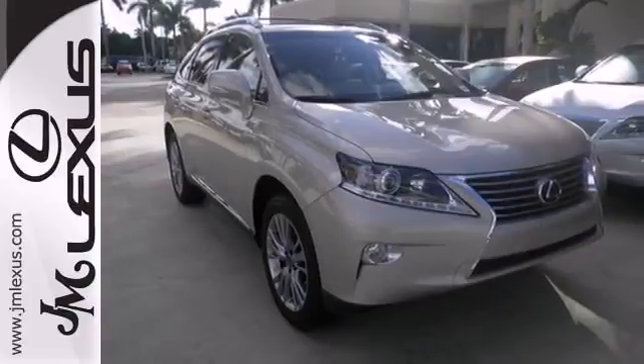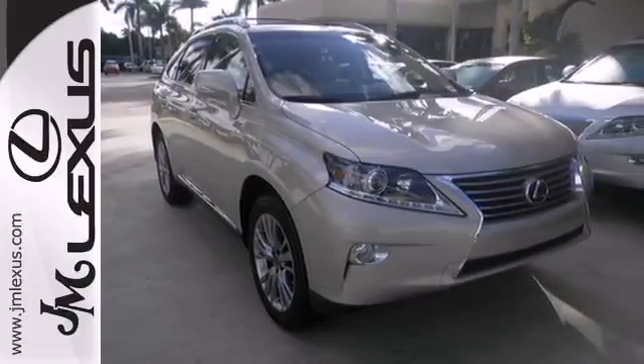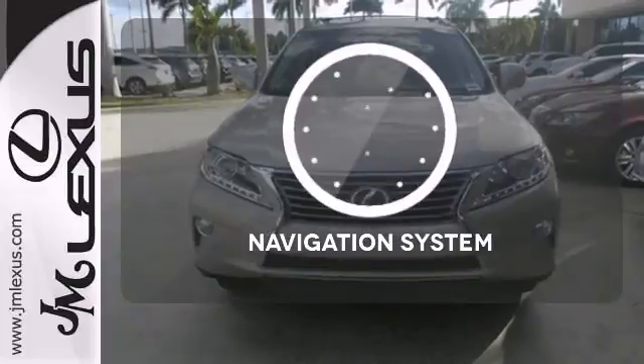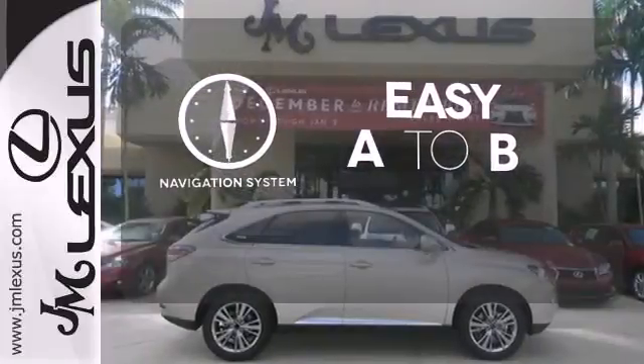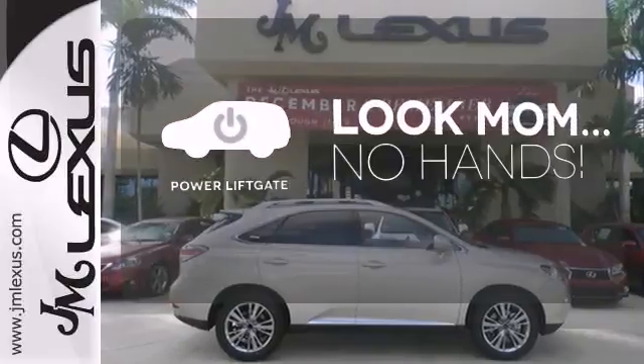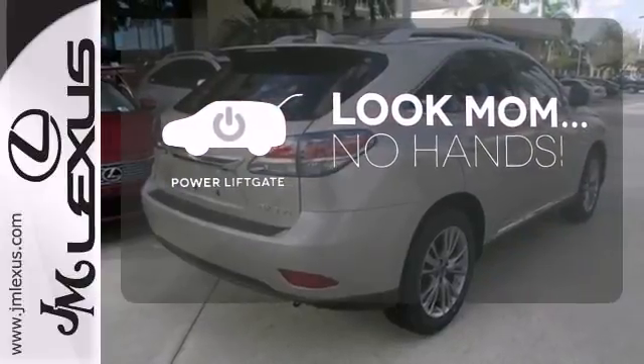It also has a four sensor, four channel anti-lock braking system and smart stop technology. Feel confident getting from point A to point B with the navigation system. Enjoy the hands-off ease of rear door operation with the power liftgate.